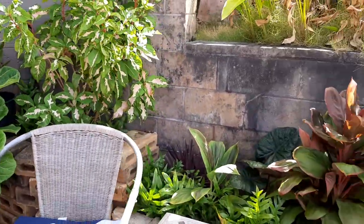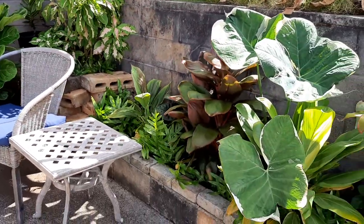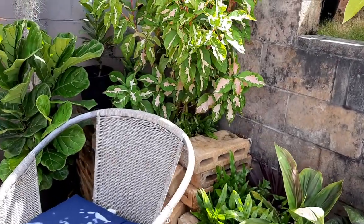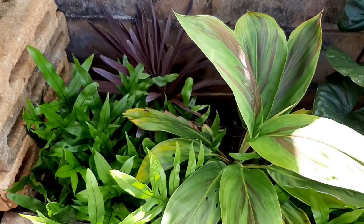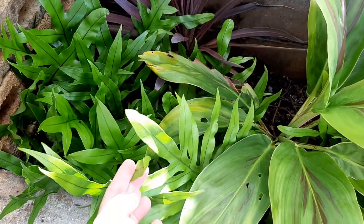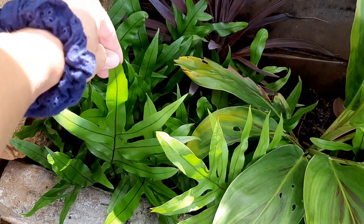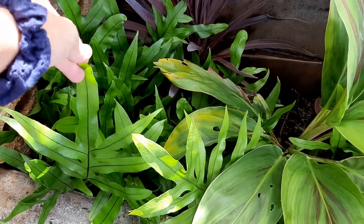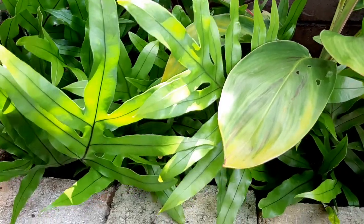I made this planter and wall out of concrete blocks that were on the property when we bought it — we dug them up, so I'm just repurposing those. Starting at the bottom, throughout I have a dwarf lawa'e fern. Lawa'e is a native plant to Hawaii, and the dwarf is a cultivar, but it's great because it doesn't get too tall and it spreads.